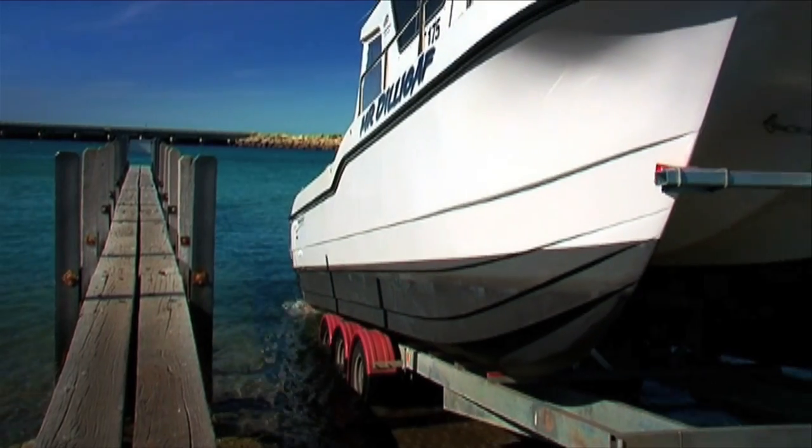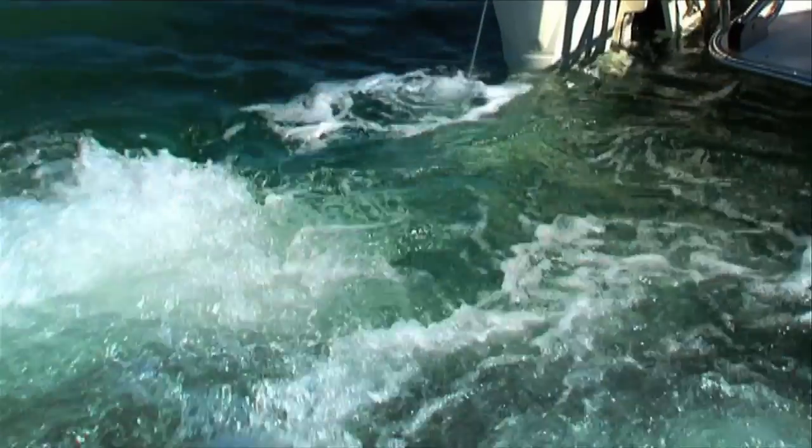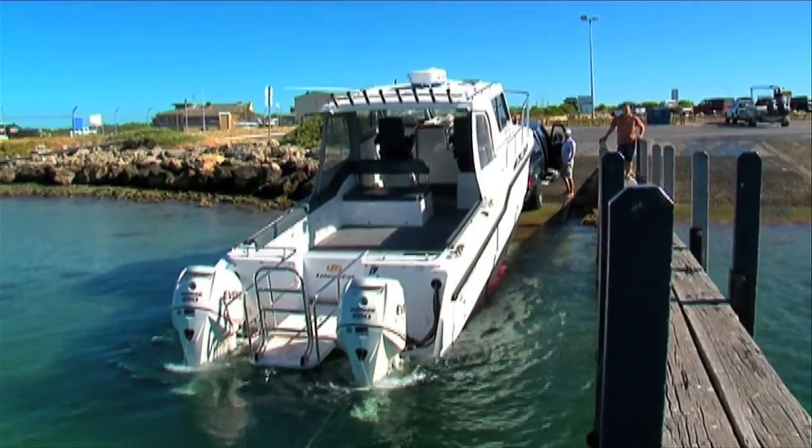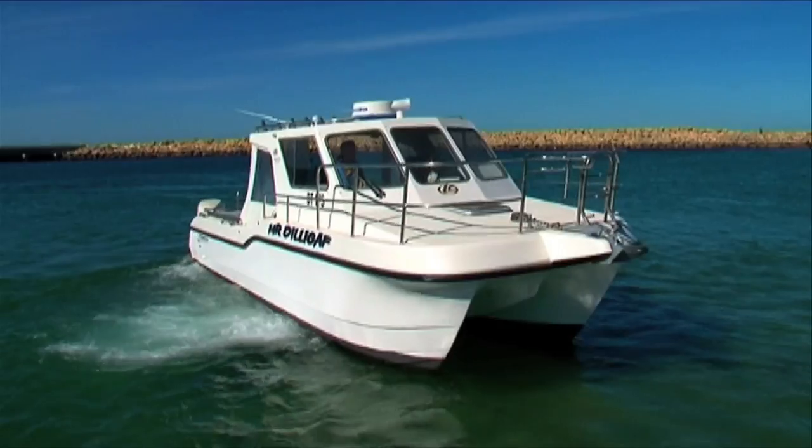I've seen a lot of TV shows about Samsonfish, and I've read even more. What I've noticed is that very few people agree on exactly what tackle and technique works best for this amazing sport fish from the southwest of Australia.